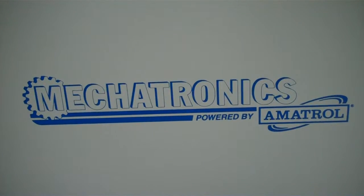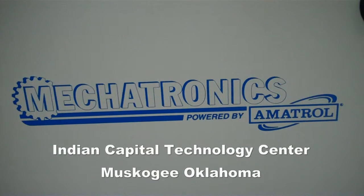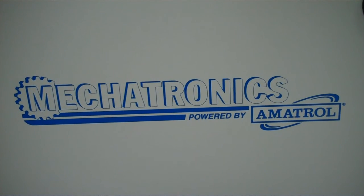Every time a new student comes in or somebody's coming by, the first thing they say is, 'Wow, you've got cool toys.' And I say, 'I know, come on in.' I think our biggest selling tool is for the students to go back, go home, tell their friends and their neighbors and their classmates how much fun they're having.